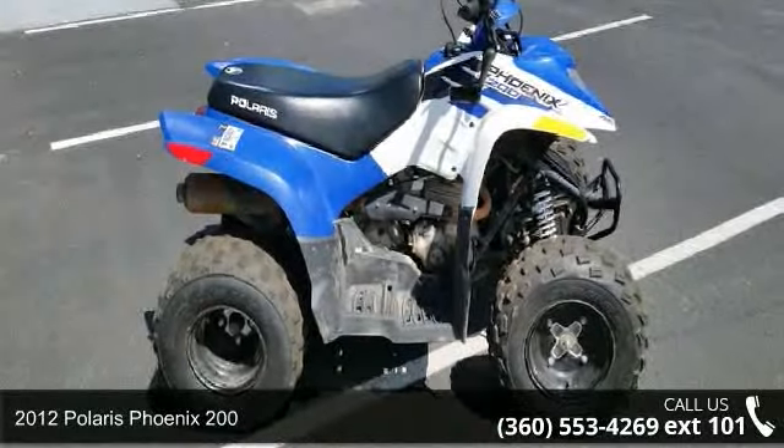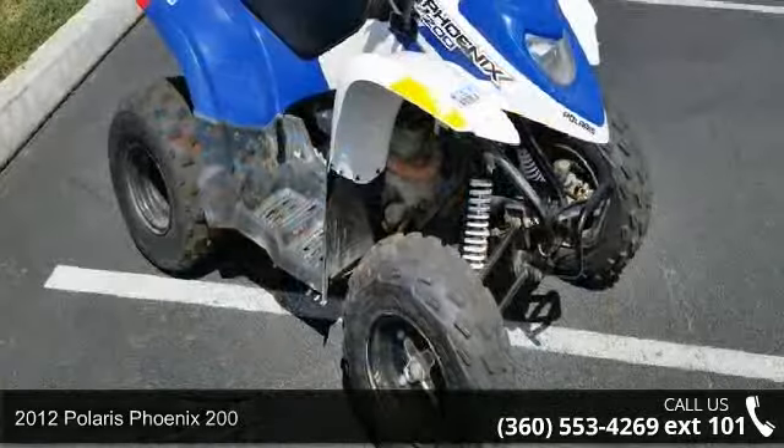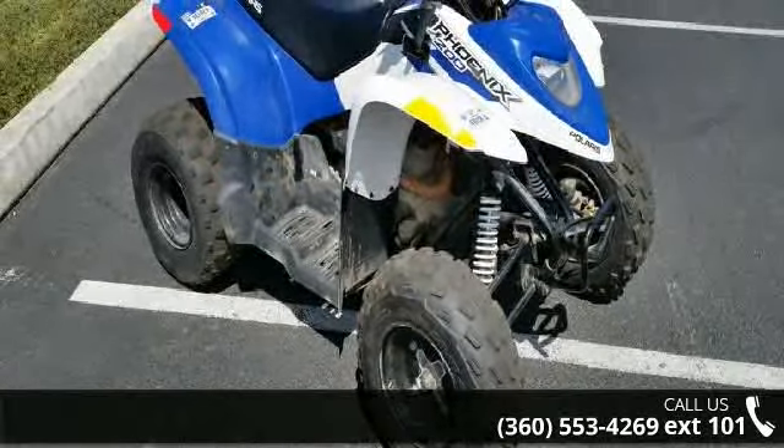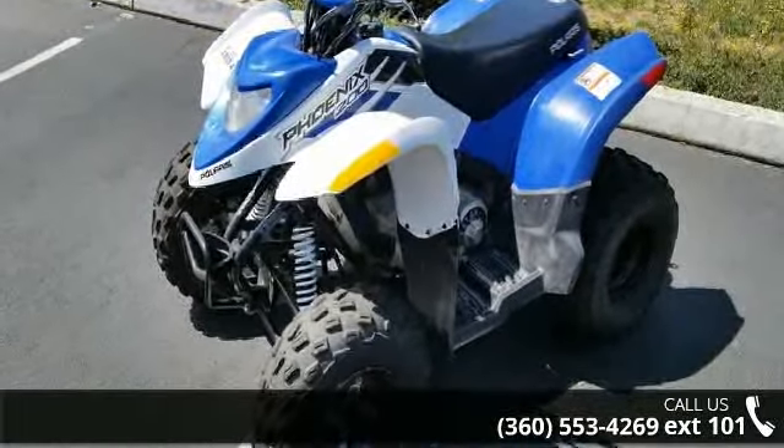Check out this 2012 Polaris Fenix 200. ATVs are built to make your life easier, whether for working hard or playing hard. This unit is priced just right and comes equipped with many desirable features.